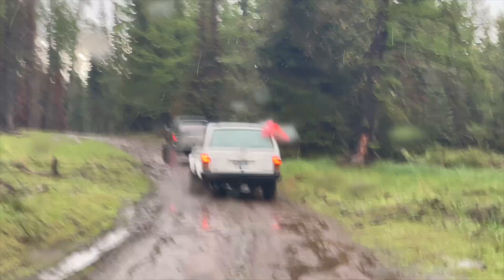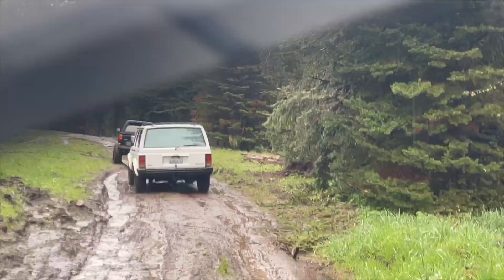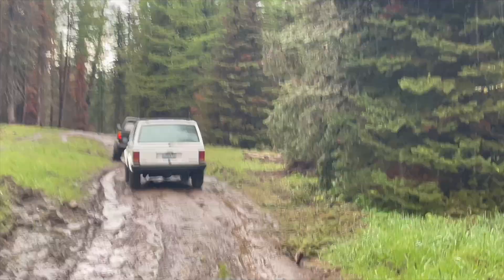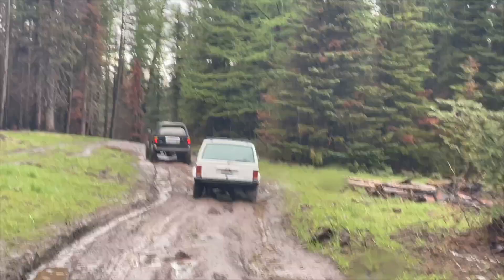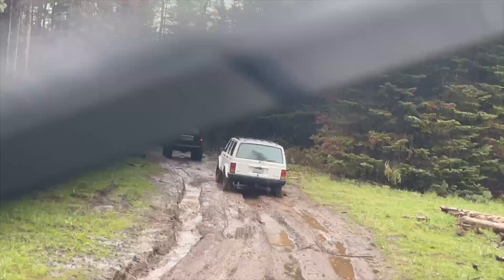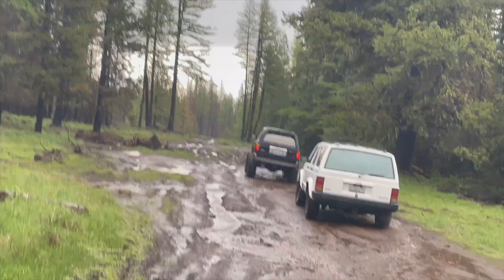Needless to say, it took a lot to get my truck cleaned when I got home. Whenever you play in the mud, you have to do the maintenance, right? You've got to go through and clean out everything from underneath, make sure you don't have any water in your breather tubes, make sure you check your fluids. It's a pretty big thing. But it was worth it — it was a great run.